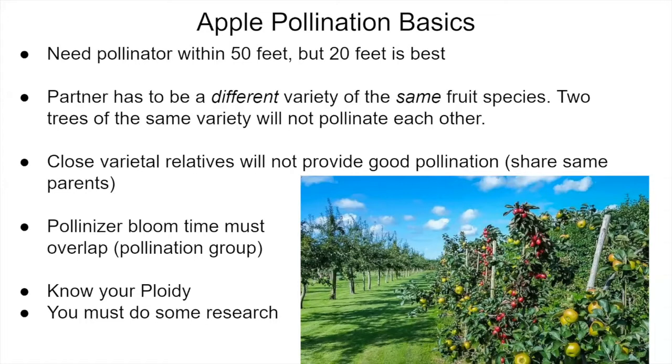For apple pollination, you need two different varieties of apples that are compatible with one another, and the same applies to pears. Close varietal relatives — those that share at least one common parent — are not going to be a good choice for a pollinator. The pollinizer bloom time must overlap, and we'll talk about pollination groups in a moment. You also need to know about ploidy — the number of sets of chromosomes that the apple or pear variety has.